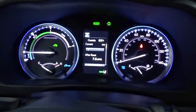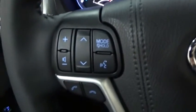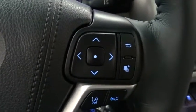Bluetooth, leather-wrapped steering wheel, power steering, adjustable steering wheel, hard disk drive media storage, keyless start, cruise control, four-wheel disk brakes. Come take a test drive today.